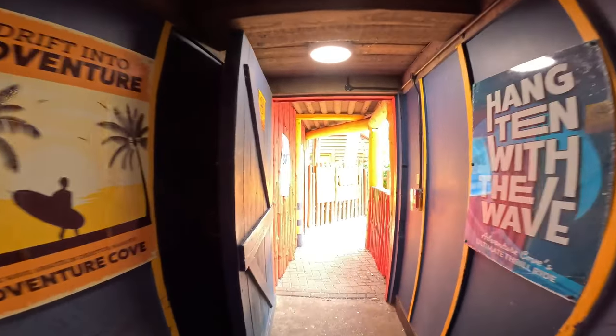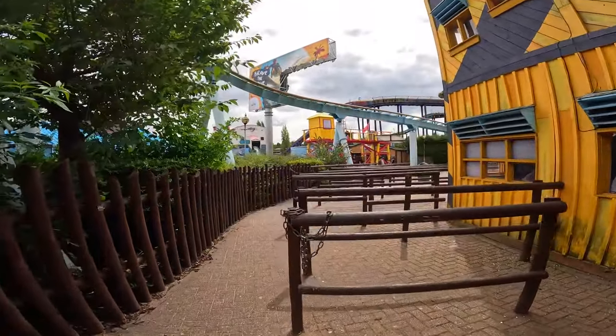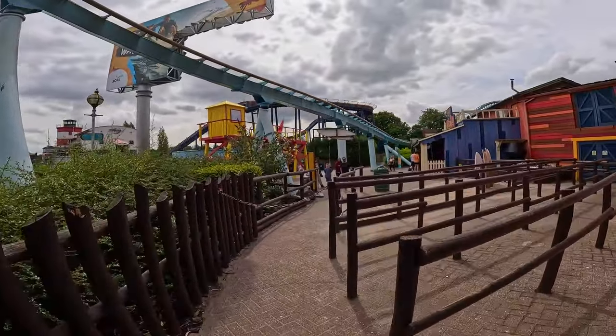The queue starts there - they're running one train every five to ten minutes. I would estimate that at about two hours, and as much as I enjoyed it I'm not waiting two hours. I guess they're still having some issues with the restraint sensors on The Wave, because I can't see any other reason why they wouldn't be getting trains out quicker with a queue line of that length.